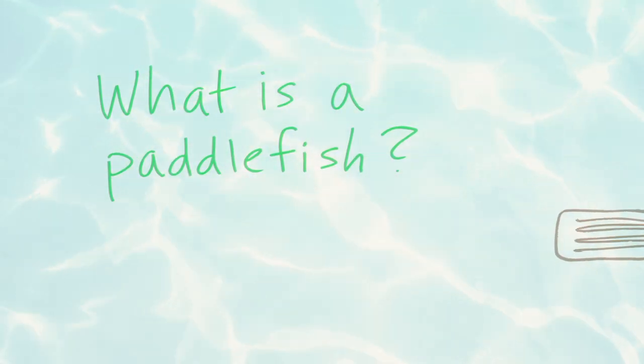A paddlefish? I've never heard of that, but I do think I have some friends that might be able to help me figure that out.